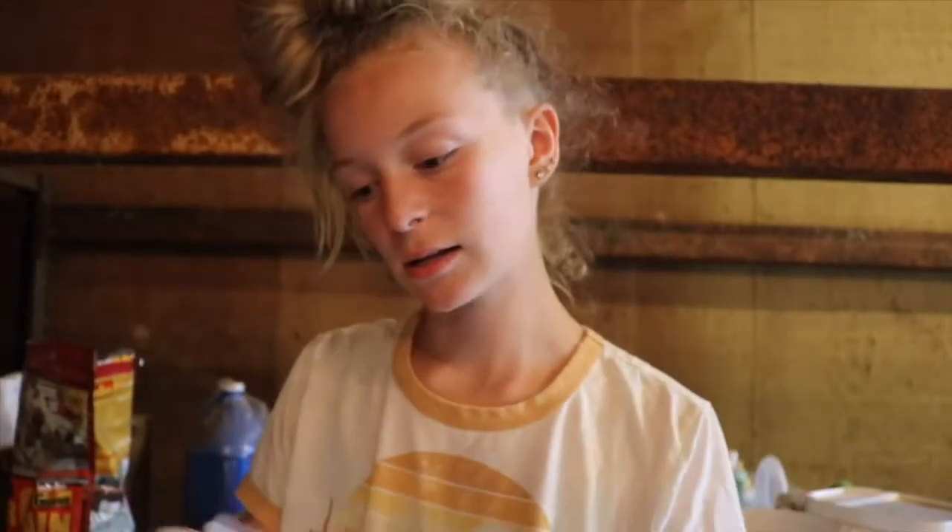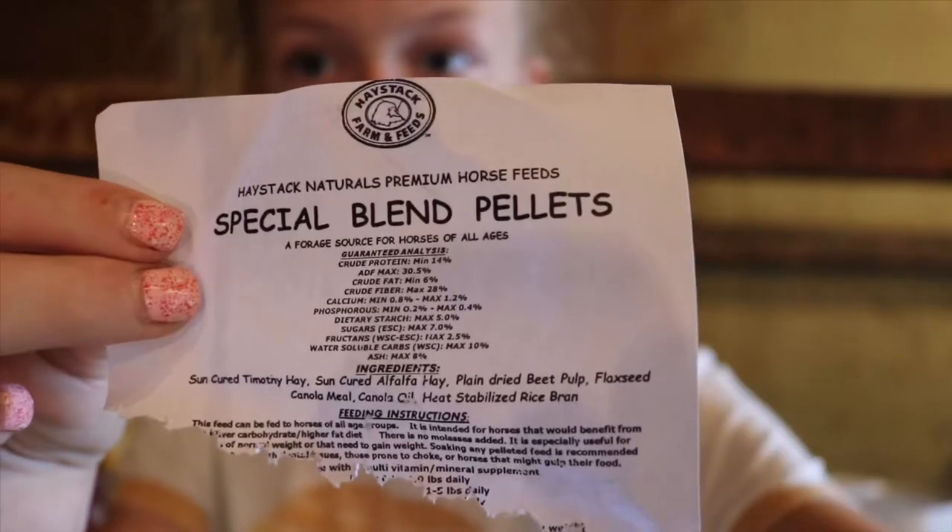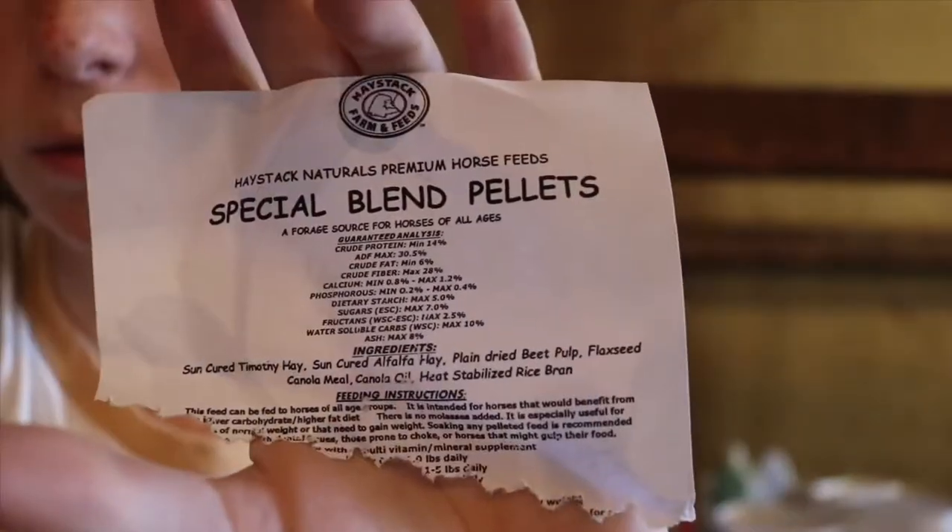Right here is the nutrients label. It has quite a bit of protein, and it's on the higher side for sugars — it's 7% sugar — but my horses aren't prone to ulcers. Its ingredients are sun-cured hay, which is alfalfa and timothy hay, beet pulp, flaxseed, canola meal, canola oil, and rice bran.